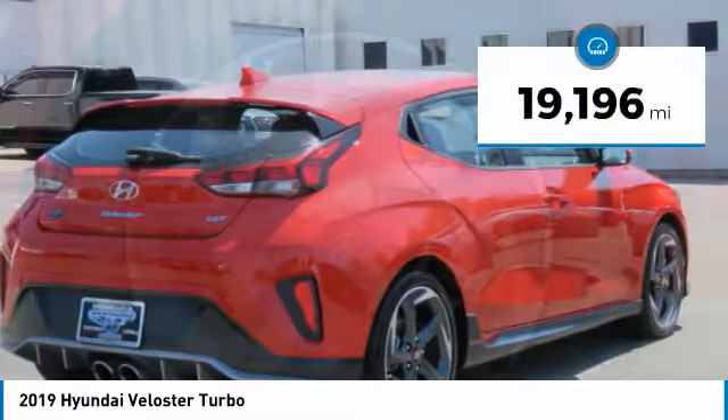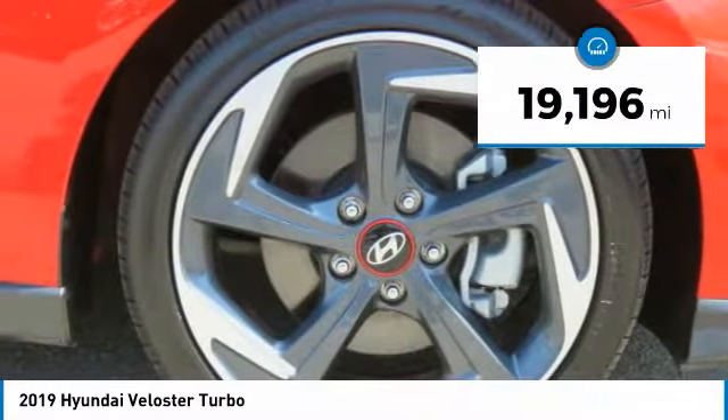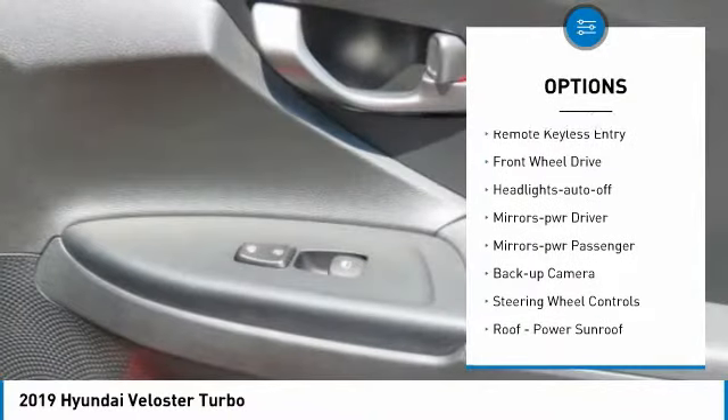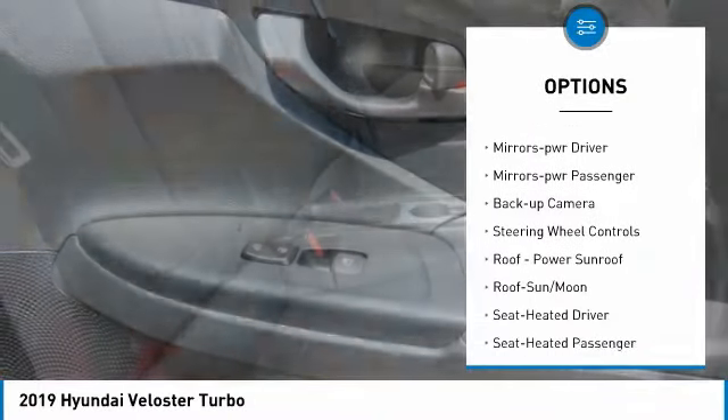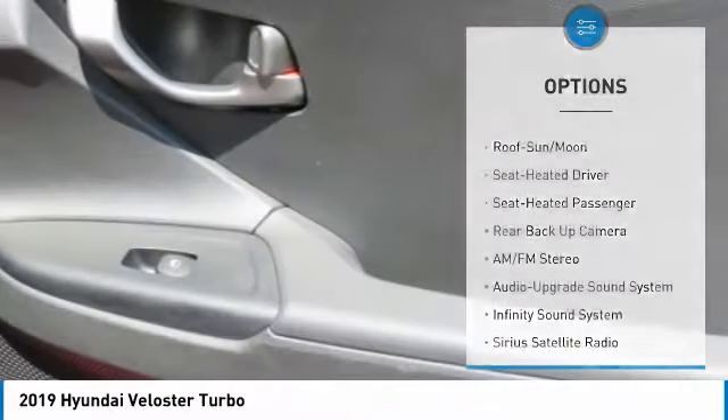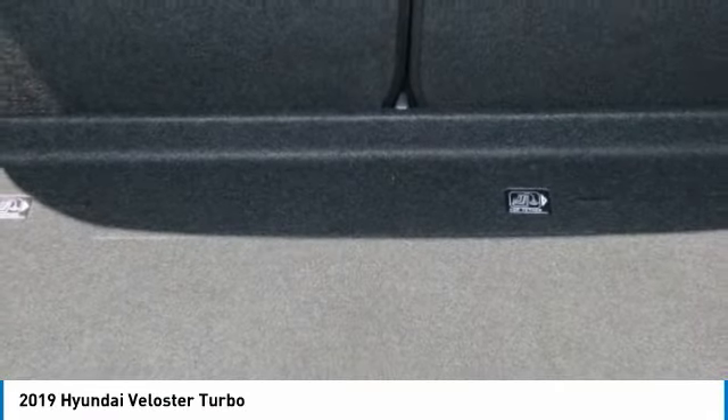This vehicle has less than 20,000 miles. Here are some of this vehicle's great options: aluminum wheels, traction control, daytime running lights, remote keyless entry, FWD, headlights auto-off, mirror memory, mirrors power, backup camera, and steering wheel controls.